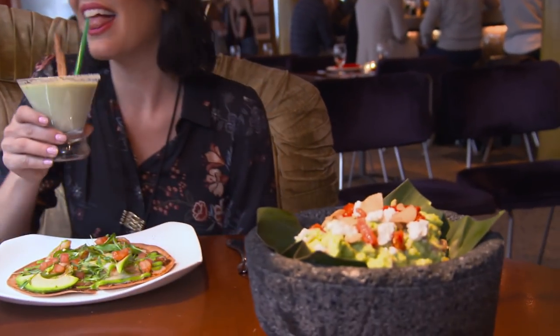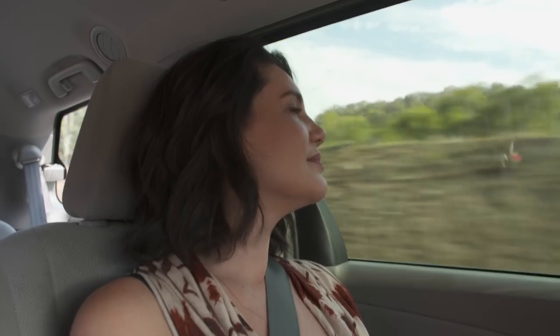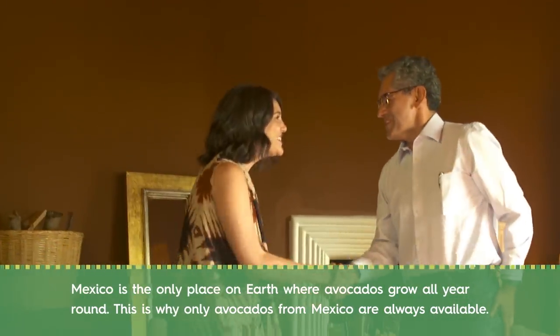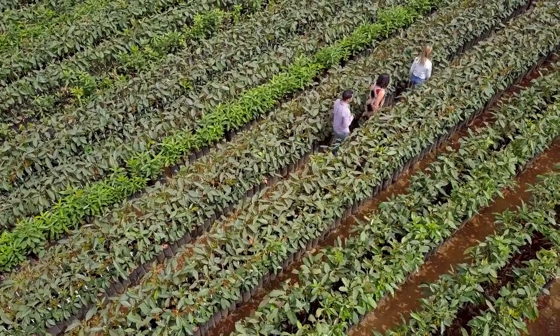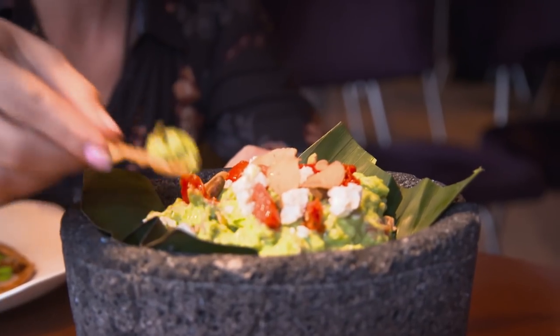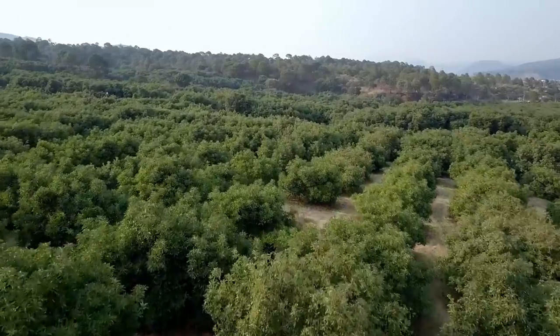As I sample the delicious avocado-inspired food, I reflect on my unbelievable journey. I came to Mexico to try and satisfy my curiosity about this healthy, fresh, and always delicious super fruit. It was so great to meet Ramon, as he guided me all over Michoacán — from the loving care shown in the nursery, to the accountability during harvest, to the traceability of distribution. I think I'm starting to understand why this fresh, tasty, and magical treat always makes me smile.